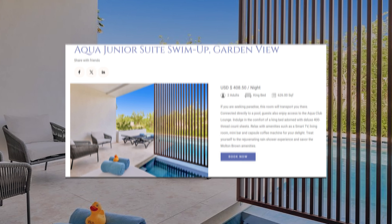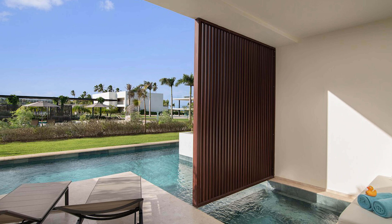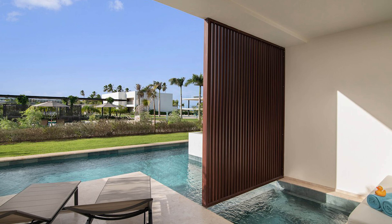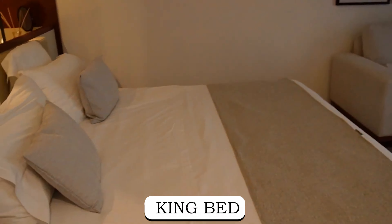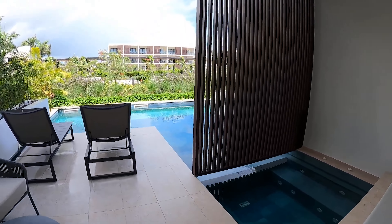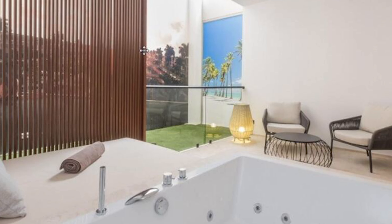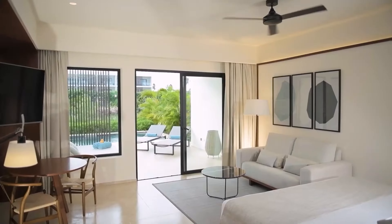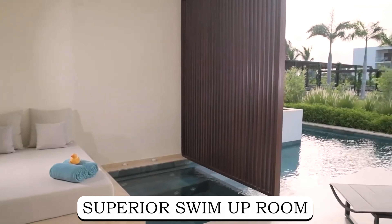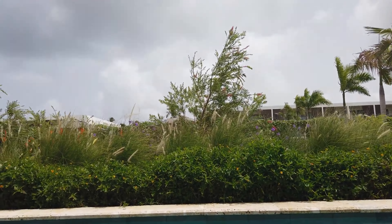The superior swim-up room offers a unique experience with direct access to its own pool, creating a private sanctuary to unwind and rejuvenate. Featuring a king bed and additional sofa bed, the room boasts stunning views of the resort pool. Whether relaxing in the jetted tub or enjoying the serenity of a superior swim-up room, guests are sure to find comfort, elegance, and relaxation at every turn.